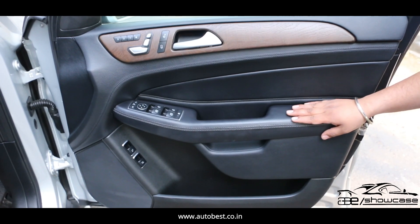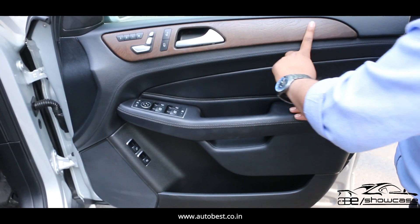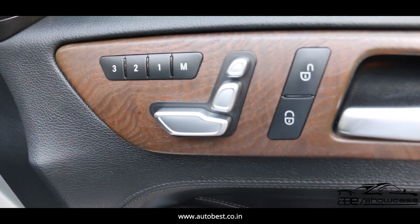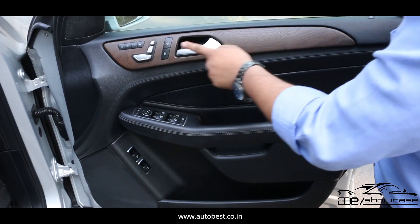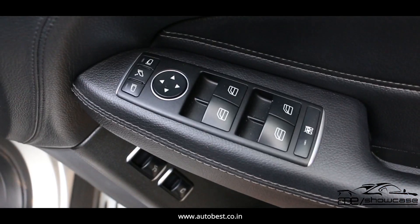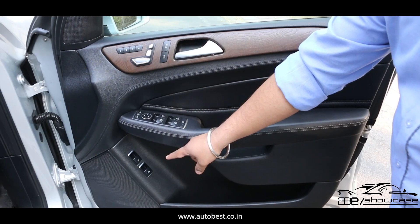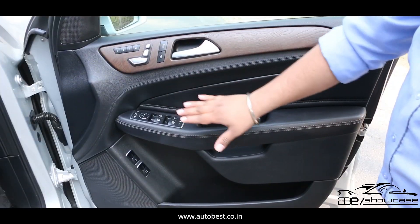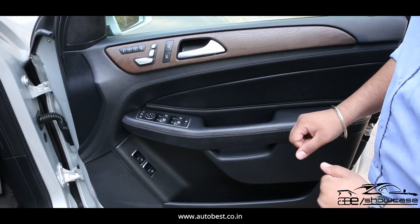Looking at the door, we get a lot of controls with a very premium leather finish. There are electronic seat controls and seat adjustment with a memory seat option. There are also window controls, side mirror controls, and boot opening controls at the bottom. All buttons on this door and all functions are properly working, with markings intact.